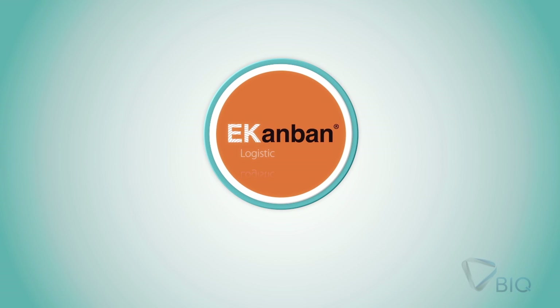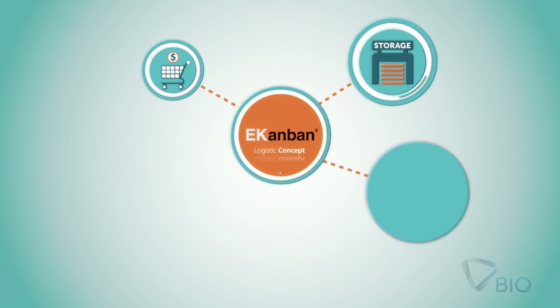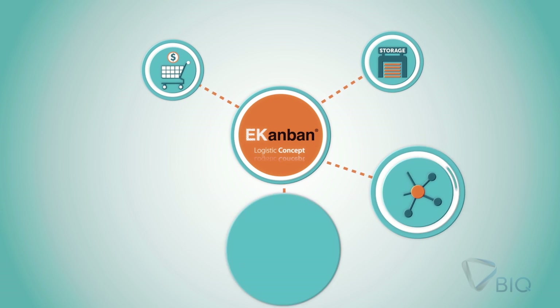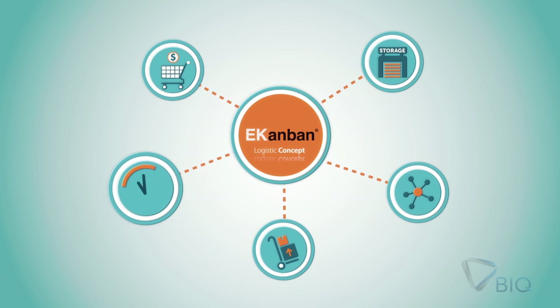EconBond optimizes all processes related with hospital logistics: purchase, storage, distribution, handling and transport, and real-time item usage information.